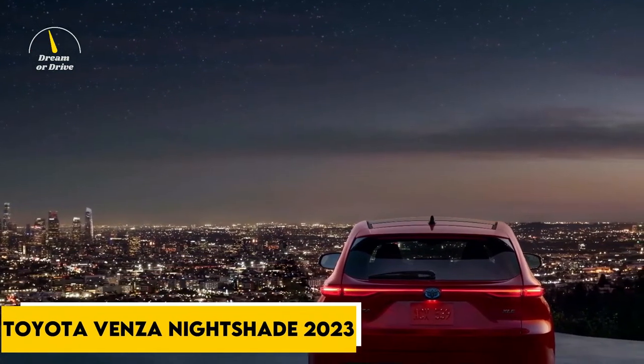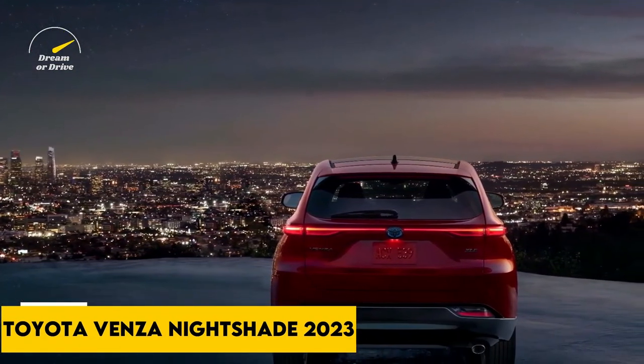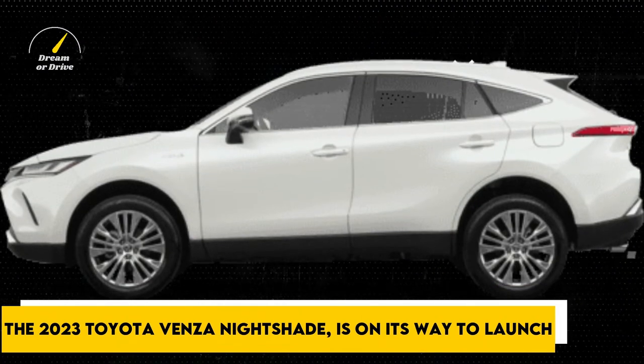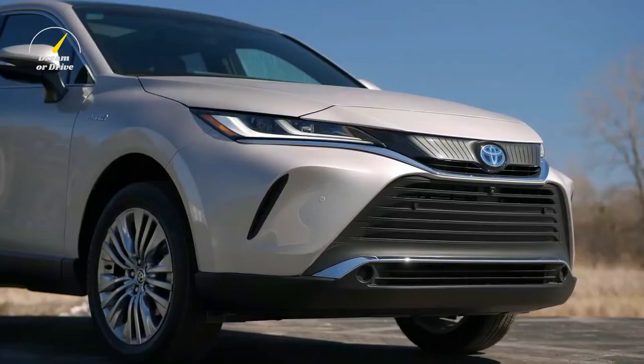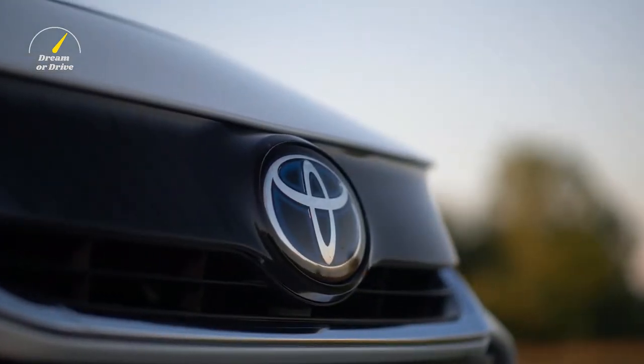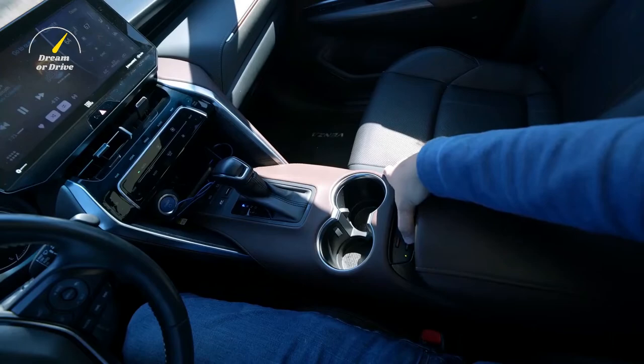Toyota Venza Nightshade 2023. The 2023 Toyota Venza Nightshade is on its way to launch. What is the launch date and why should you buy it? What are its new features? Here is a shortlist of what you need to know about it.